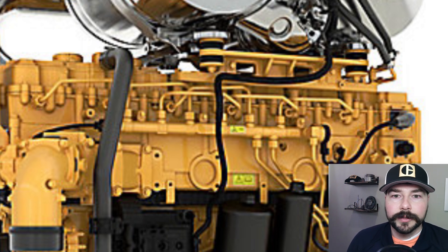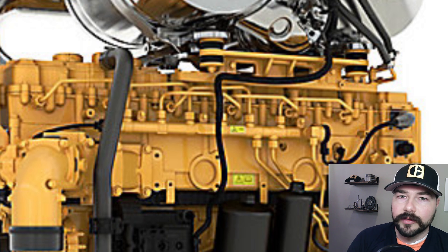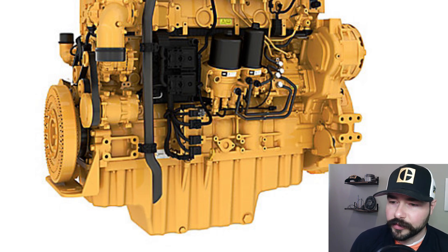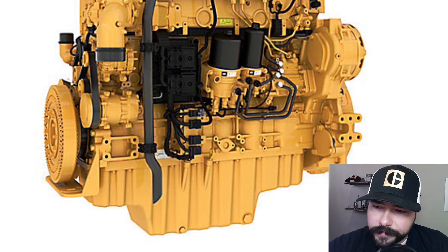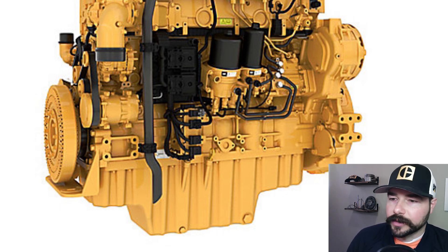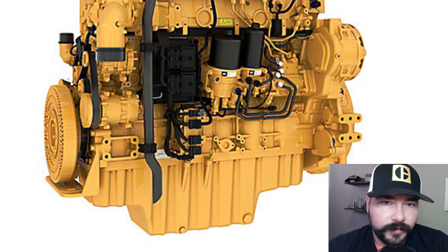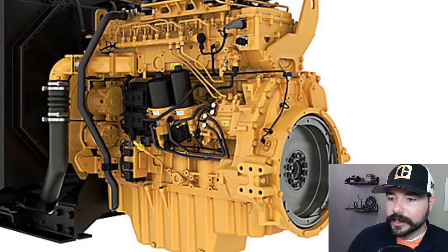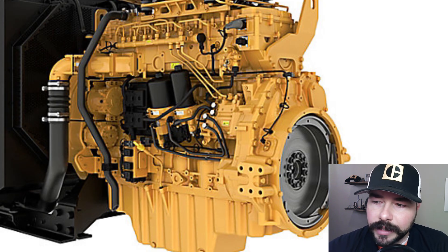One of the big things I noticed is that pretty much all of CAT's inline-six engines before this always had a front gear train. If you look at this one, you've got what appears to be an AC compressor and an alternator above that — there is no gear train on the front of this engine. You can see that because there's really just your damper, and then it goes straight into the block. That's a big departure from CAT's other engines.